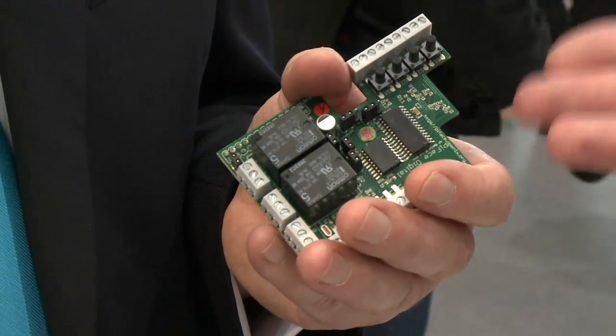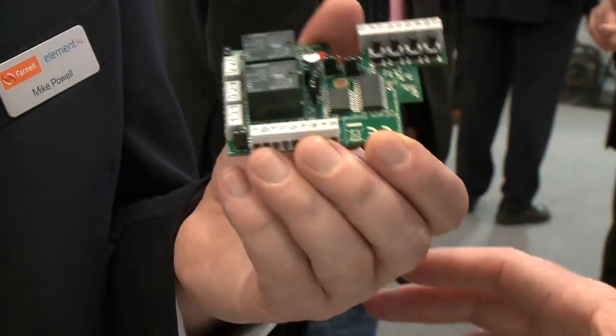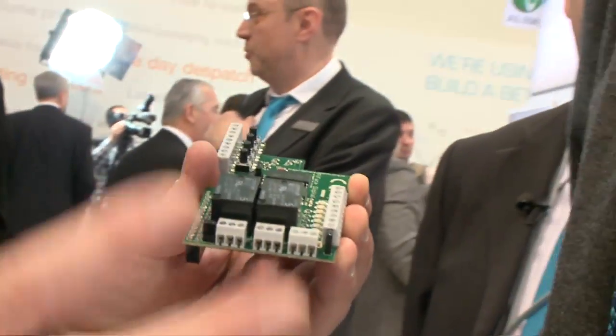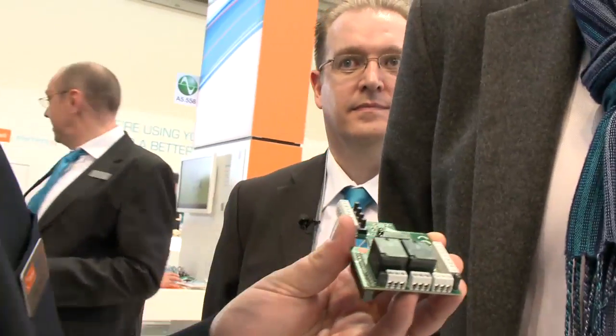Now the big question from the community is: how can I lay my hands on the Raspberry Pi board, and how will it be with this board — will it be available? The board will be available. We know it's going to be a popular board, so all I can say is we've put in as much capacity as we can. Place your orders nice and early — the sooner the better — and we'll do our best to fulfil your orders.